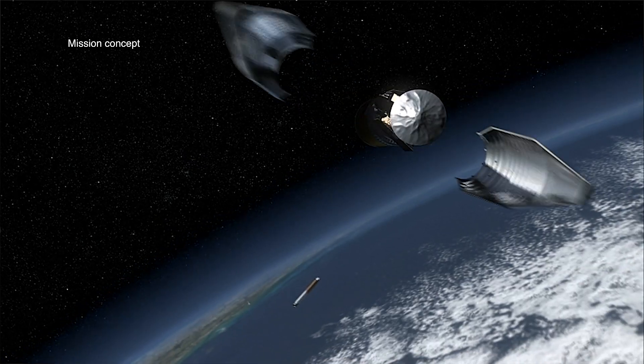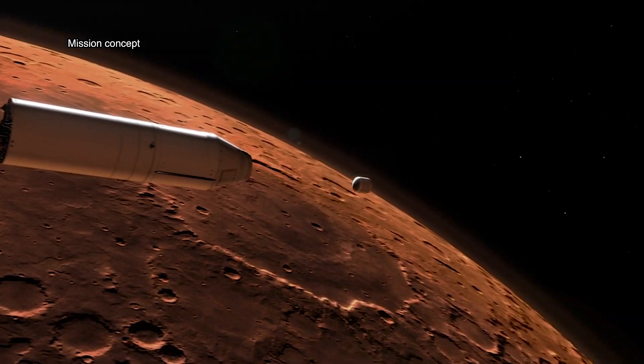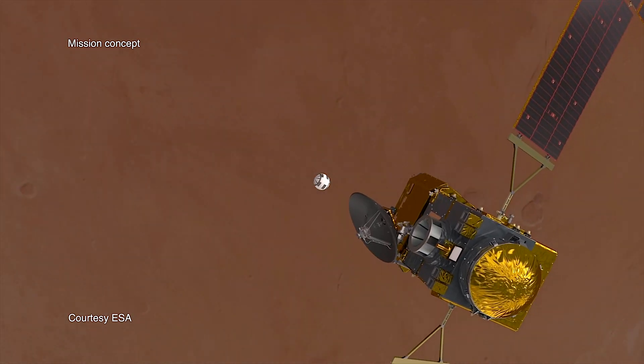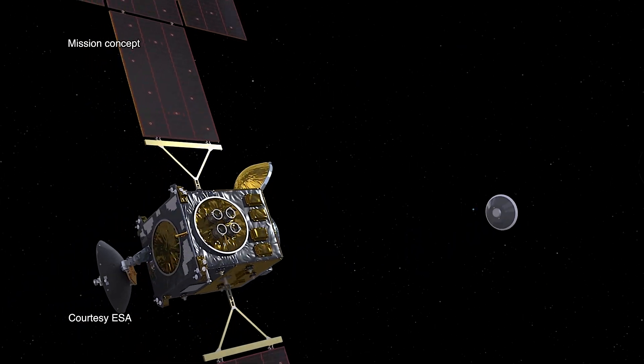Meanwhile, the orbiter has also launched from Earth in 2026 and is making its way towards Mars, and it'll be in position by the time the rocket's fully loaded. The orbiter will then go to the sample container that the rocket's put into space and then capture it, ultimately bringing them to Earth in 2031.